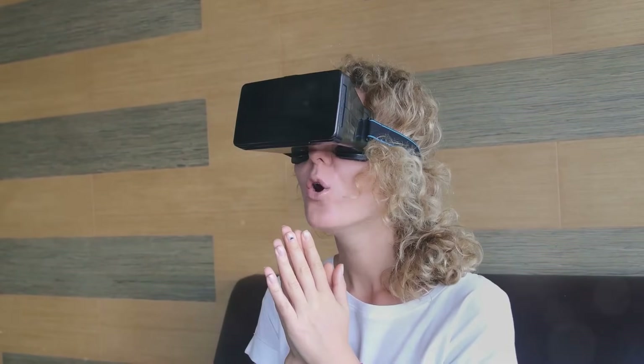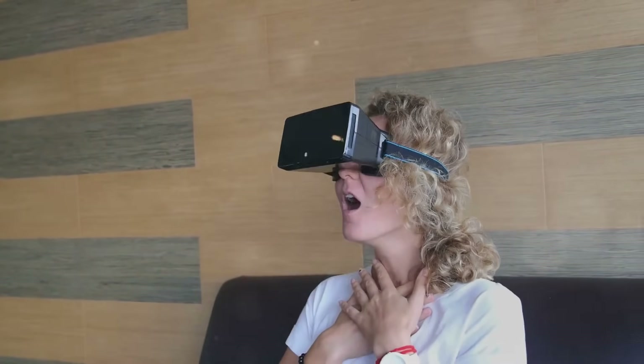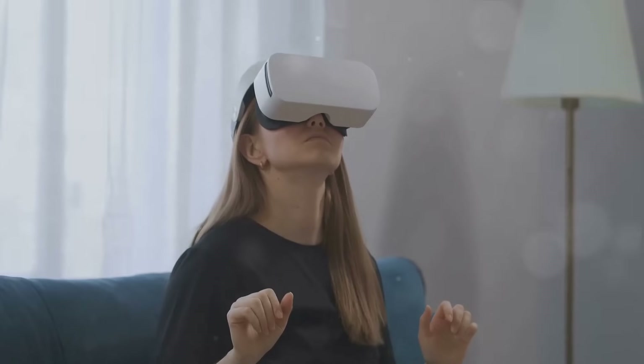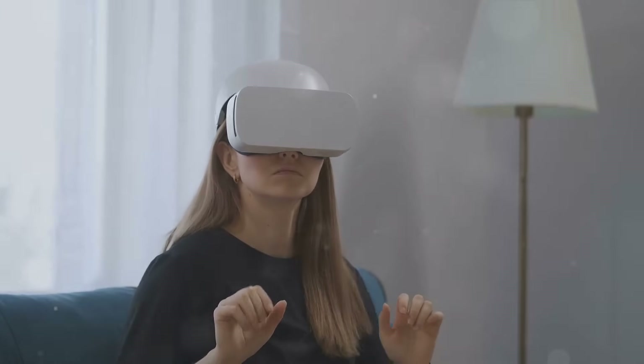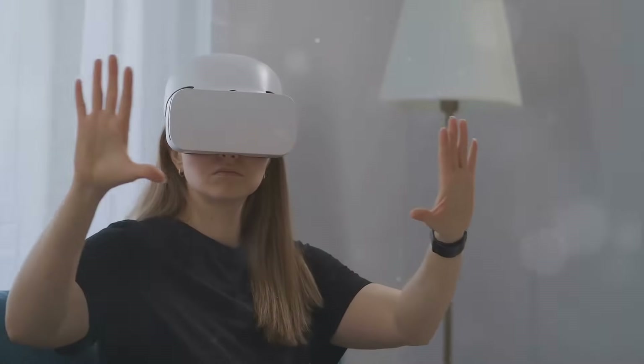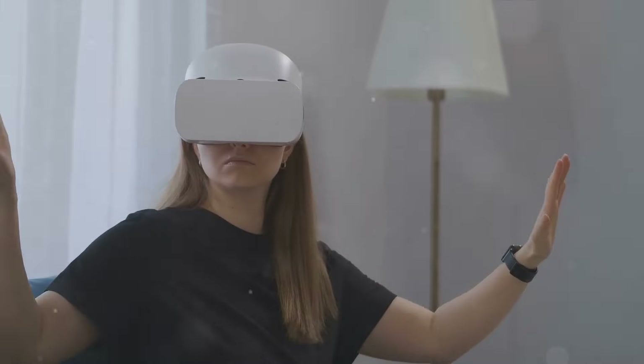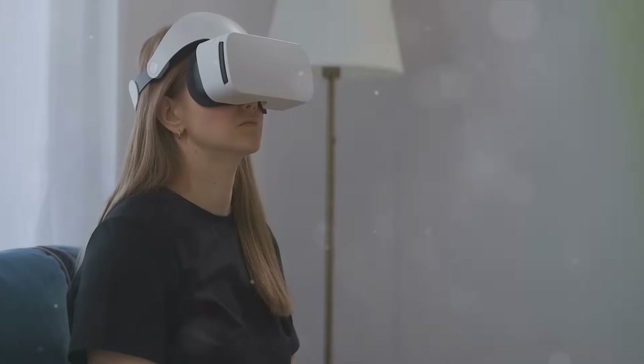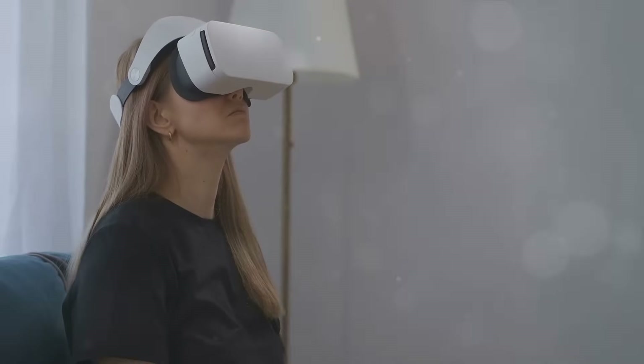Finally, we've asked the provocative question: will VR and AR replace mobile phones? While the answer remains uncertain, we've explored the potential for these technologies to change the way we communicate and interact with each other and the world around us. The future of VR and AR is still unwritten, but one thing is clear — they are set to transform our lives in ways we can only begin to imagine.